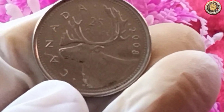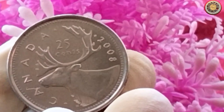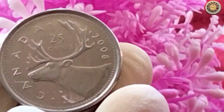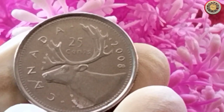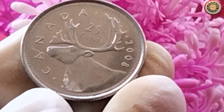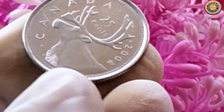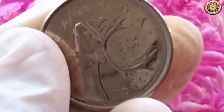First, let's take a closer look at the coin itself. The 2008 Canadian 25-cent coin is part of the Voyager series, which celebrates Canada's heritage and culture. On the reverse side, you'll find a depiction of a canoe with a Voyager paddling, surrounded by the breathtaking Canadian landscape. It truly is a beautiful design.